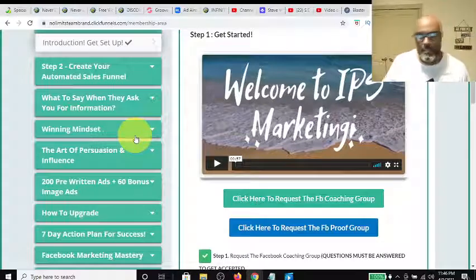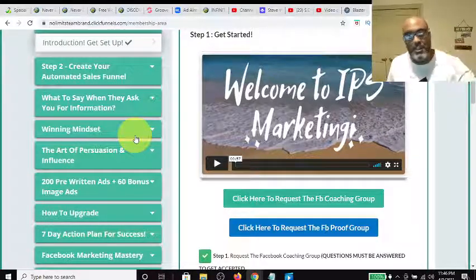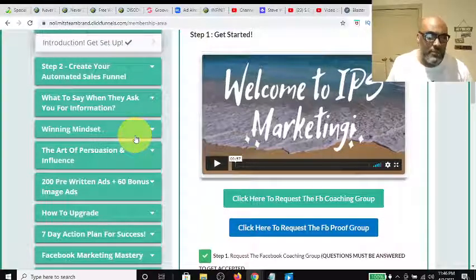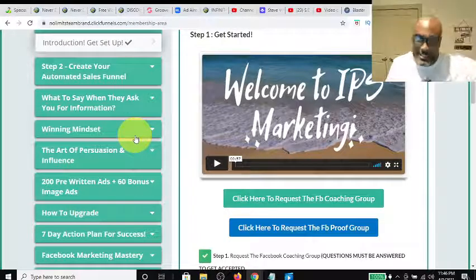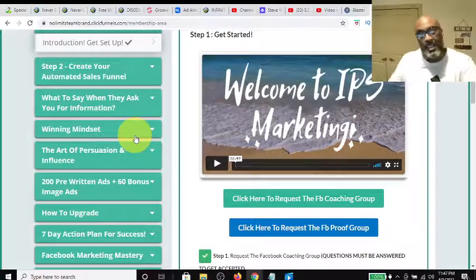It also touches on mindset, because you have two different sides of social media — the normal social media and the affiliate marketer, internet marketer social media. It's two completely different worlds. I get into discussions a lot about how nobody knows about the algorithm, why people post stuff like they do, or that people are making money on this side of social media. But when they get exposed to it, they're like, 'Oh my goodness, there are whole groups dedicated to this.' And that's what this touches on.